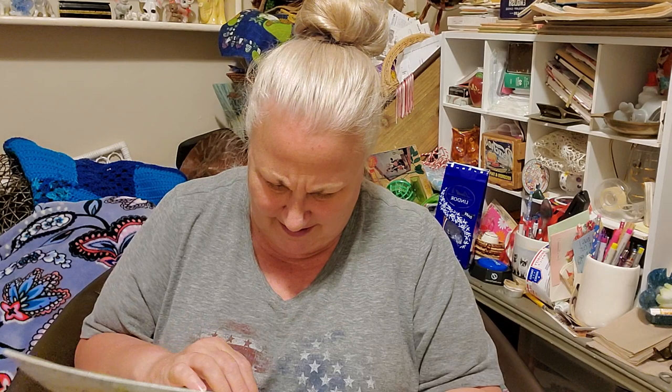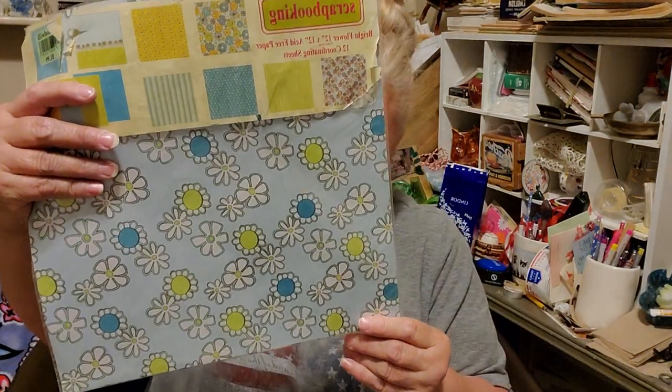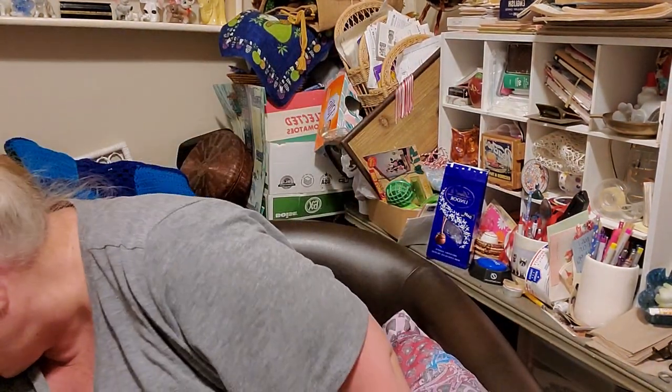This is some scrapbook paper. It's a little old, a little yellowed, but I don't care — I might be using it. Oh, it's from the dollar spot at Target. So it's probably not old, it's just gotten yellowed — probably did sit in the sun for a while. It's just a pack of papers that I'll be keeping for doing my junk journaling.